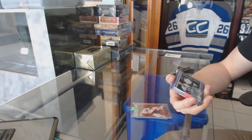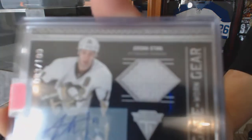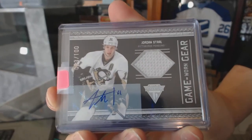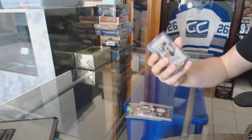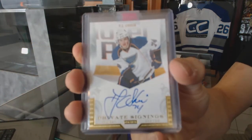We've got an 1112 Titanium game gear jersey and autograph number 2 of 100 for the Pittsburgh Penguins — Jordan Staal. 1112 Panini private signings for the St. Louis Blues — TJ Oshie.